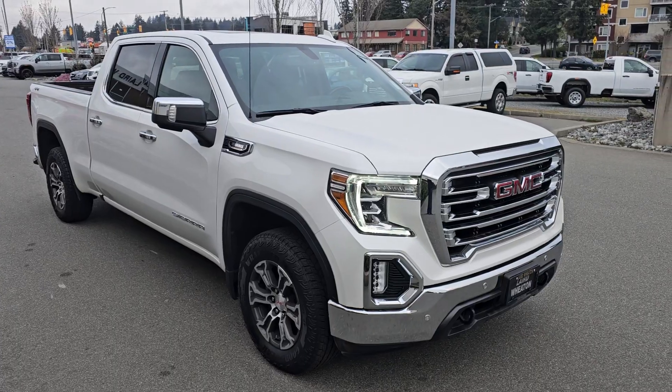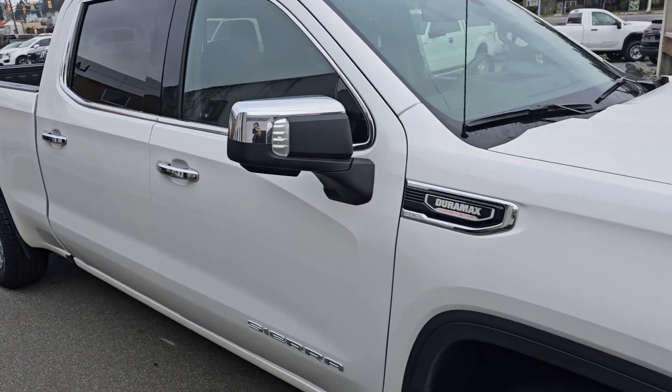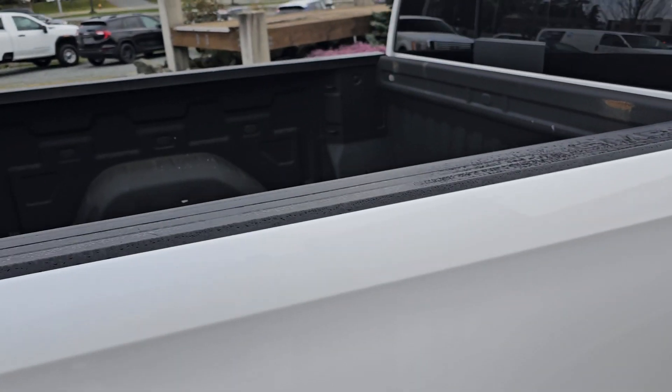Really nice unit, bought off me brand new. He had two and didn't need one anymore, so just kept the one truck.